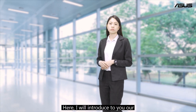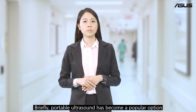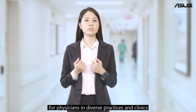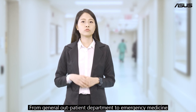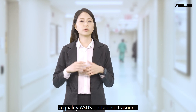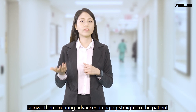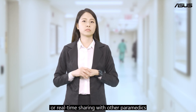Here I will introduce the ASUS Portable Ultrasound solution. Portable ultrasound has become a popular option for physicians in diverse practices and clinics, from general outpatient departments to emergency medicine, point of care, and more. A quality ASUS portable ultrasound at medical professional sites allows them to bring advanced imaging straight to the patient, or real-time sharing with other paramedics.